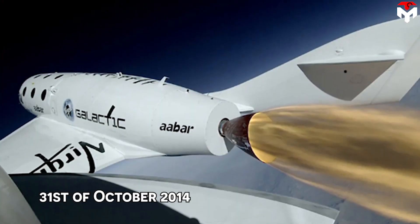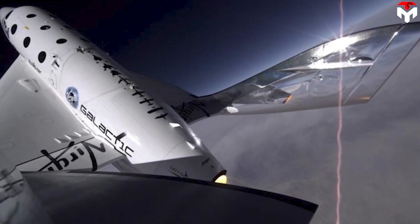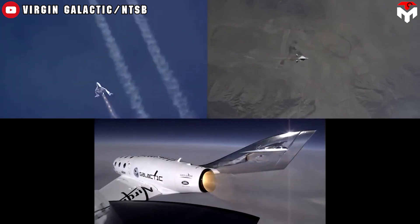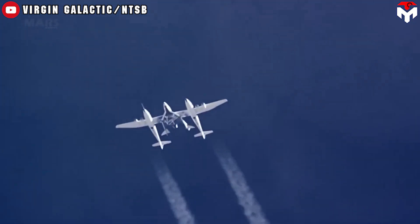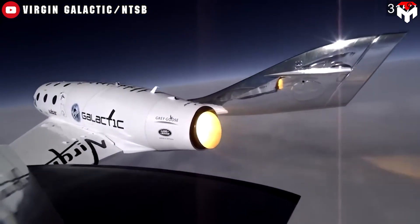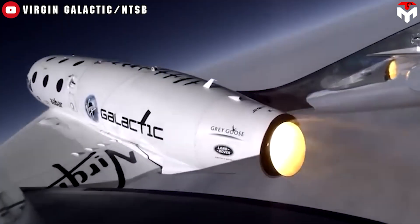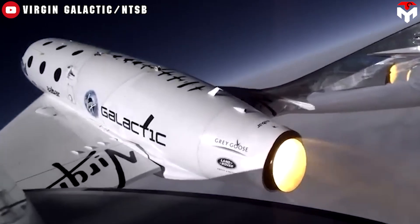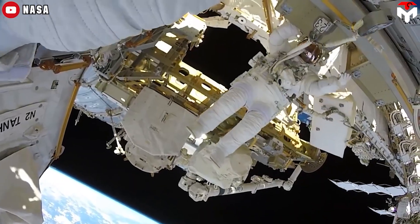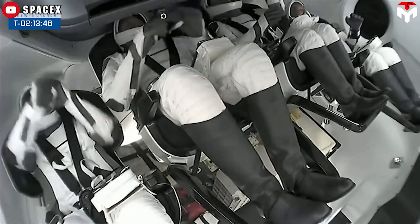On October 31st, 2014, Virgin Galactic SpaceShipTwo encountered trouble with its wings at 15.2 kilometers — 50,000 feet — just 13 seconds after being released from the launch vehicle. The cabin depressurized quickly, causing one pilot to lose consciousness and another to die from multiple blunt force traumas while restrained in his seat. Recognizing the importance of a protective suit inside the vehicle, the IVA suit is designed as carefully as an EVA suit.